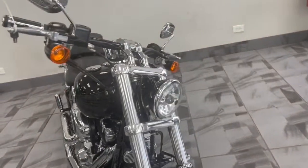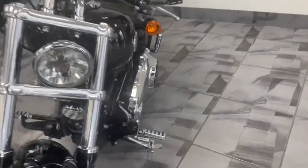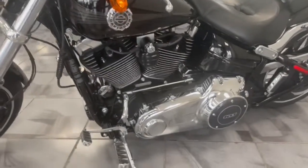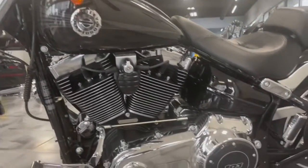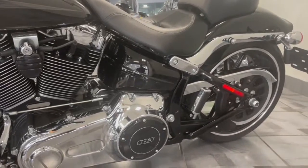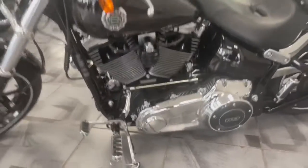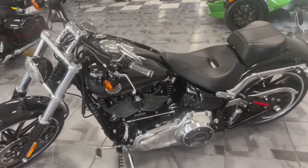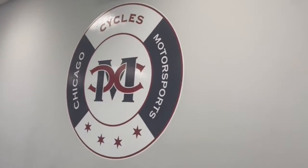If you're looking for a beautiful Breakout with low miles, this is definitely the bike you want to get in and see. Don't miss out. Breakouts are hot, people still love them, and they don't last. Hurry on in to Chicago Cycles and Motorsports — 708-397-5151. We'll see you next time.